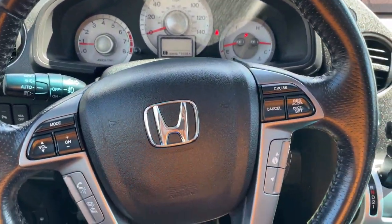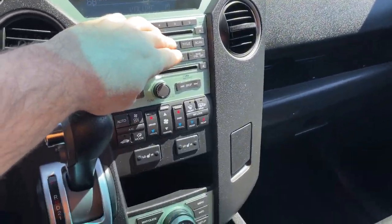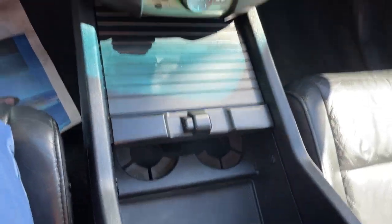No warning lights. Steering wheel buttons, navigation, radio works — all the bells and whistles. Cup holders. Very nice car.